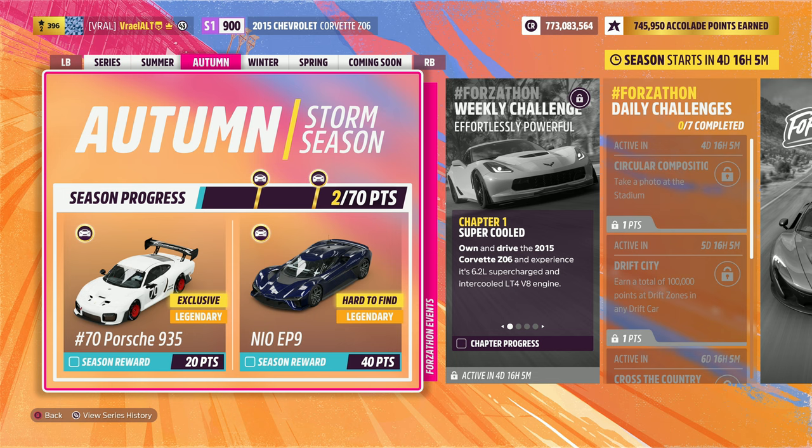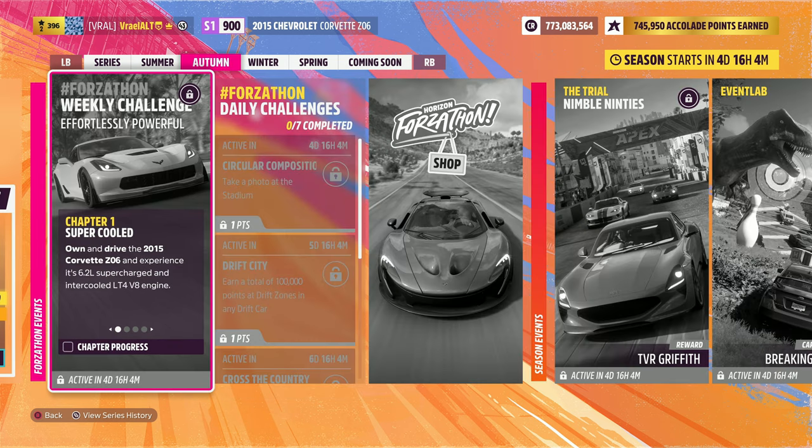Welcome everyone to Series 20, High Performance, Autumn in Forza Horizon 5. Today we're going to be taking a look at the Forza-thon Weekly Challenge, Effortlessly Powerful.